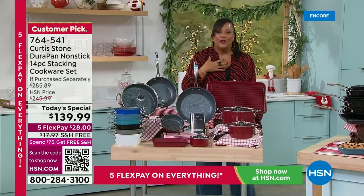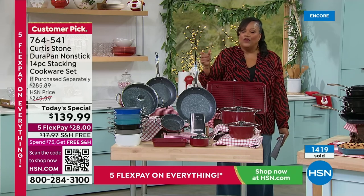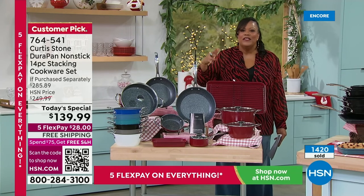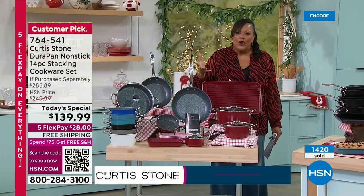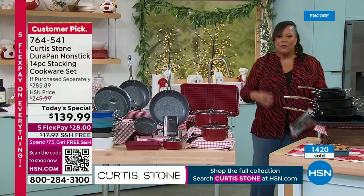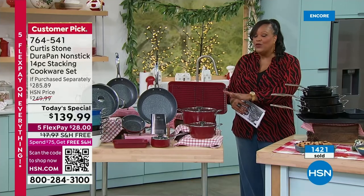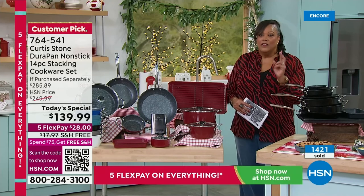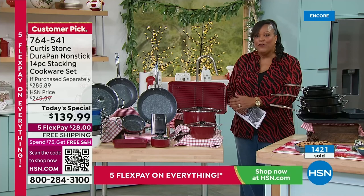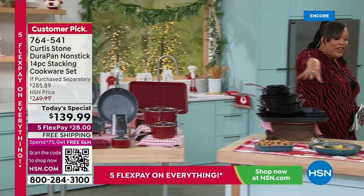I got the set because everything in my house was mismatched — it was driving me crazy. Nothing matched, there were scrapes on the bottom. If you have ratty pots and pans, get this home — it revamps your whole kitchen. It's a huge customer pick. We do an annual holiday set and also a spring set, so only twice a year — this is your last chance. Chef, I love that we have free shipping saving $18, the lowest price, and look at everything you can do — your whole entire spread.